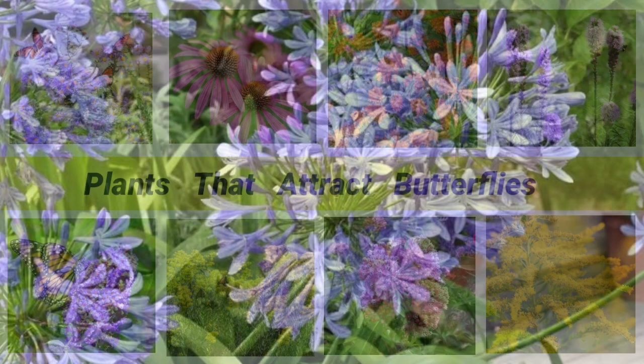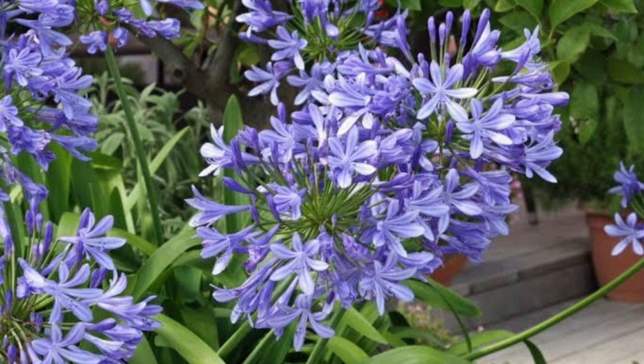Agapanthus comes to life in late summer. It features large, elegant, deep blue bell-shaped blooms that are clustered together on tall, sturdy stems. These showy flower heads stand well above the plant's foliage.